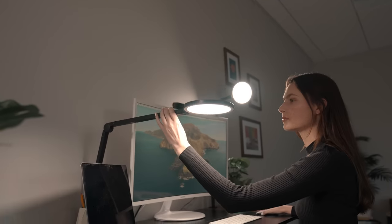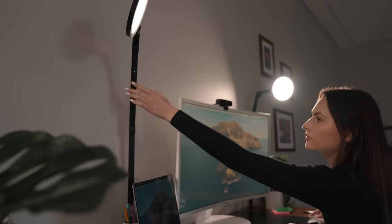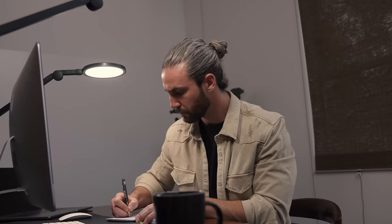The Edge shifts to meet your changing needs. A broadcast light when it's time to jump on that video call, a task light when work needs to be done, and a mood light for everything in between.